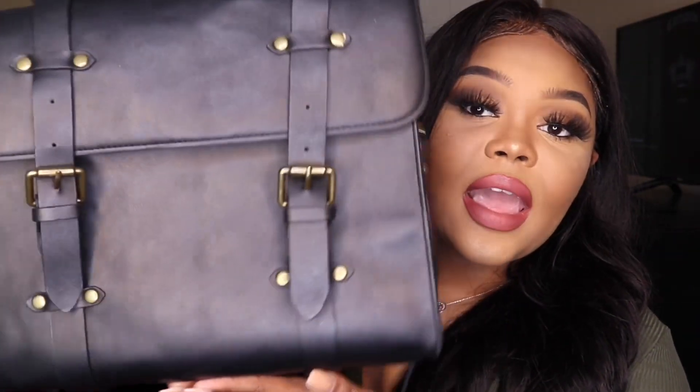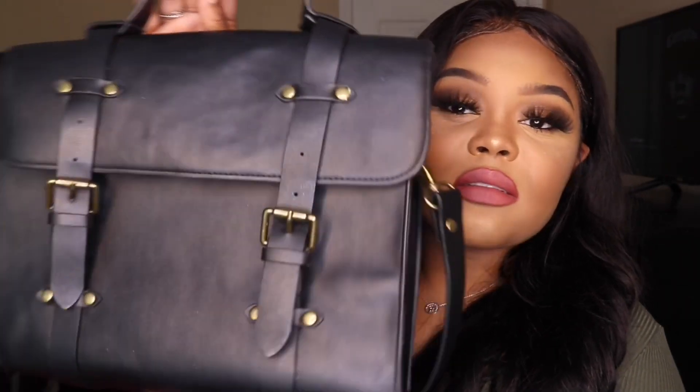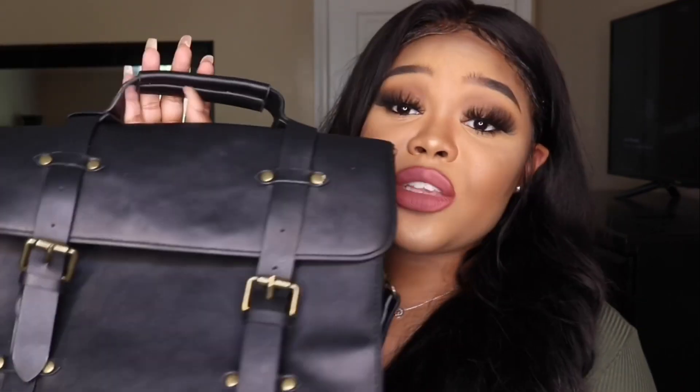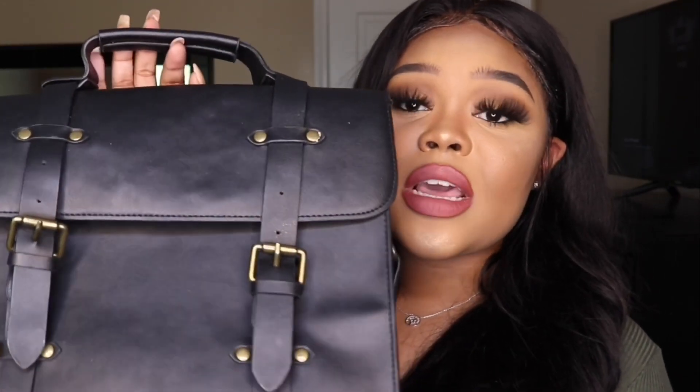The next bag has a briefcase slash laptop bag look. Funny story — I ordered this off Amazon thinking it was a briefcase, but I forgot to check the dimensions, so it ended up being a purse-sized bag. I joked that I was investing in my career but just bought more purses! I got it from Amazon and it was somewhere in the $20 to $30 range — I'll put the link in the description. It's great to have a black bag that goes with everything and still has that chic, professional briefcase look.